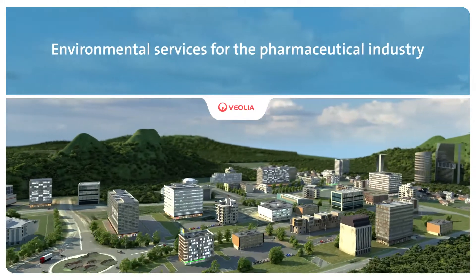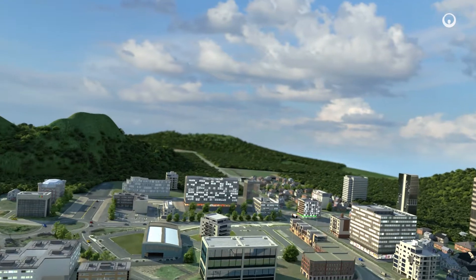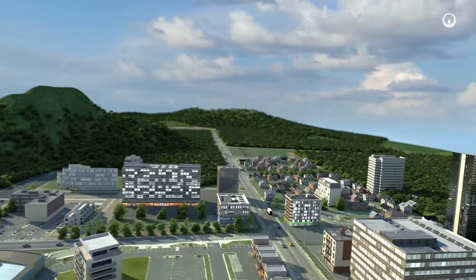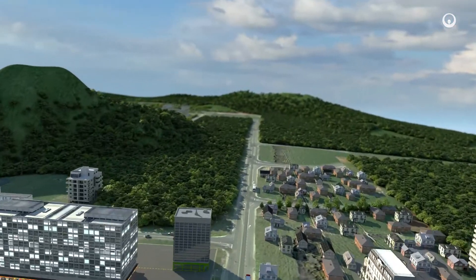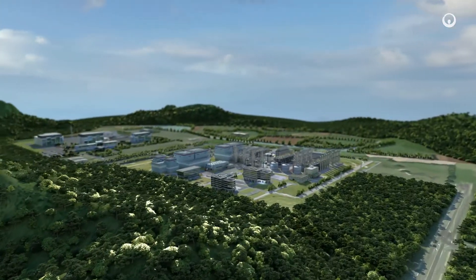From water and waste treatment to integrated facility management and the supply of secondary raw materials, our turnkey and innovative solutions are a major contribution to safety and efficiency. Here's how and why at Atlance.